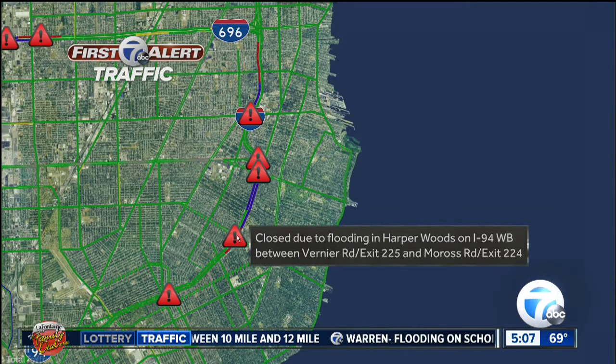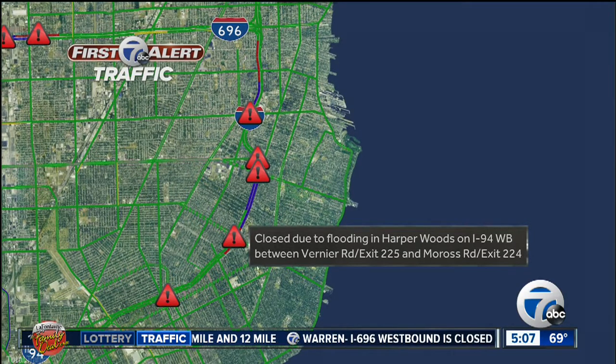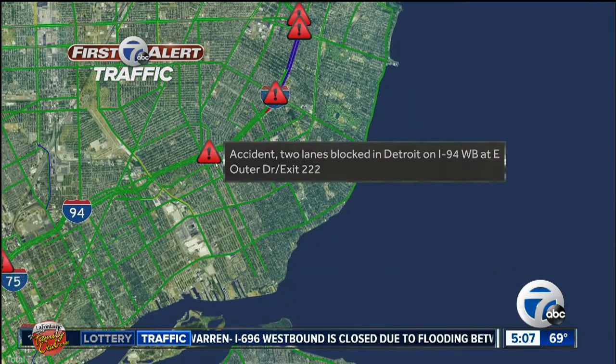As we continue south, we're closed in Harper Woods — 94 westbound in the other direction. This is between Vernier and Maross. So that stretch of roadway is really closed this morning due to that flooding.